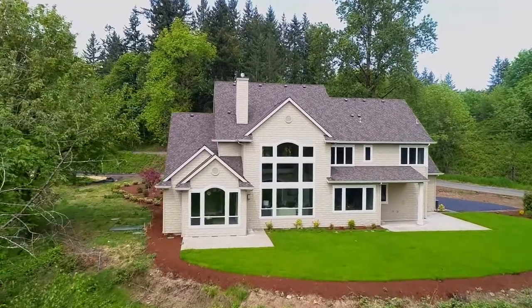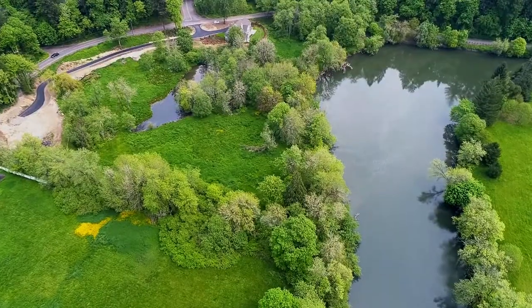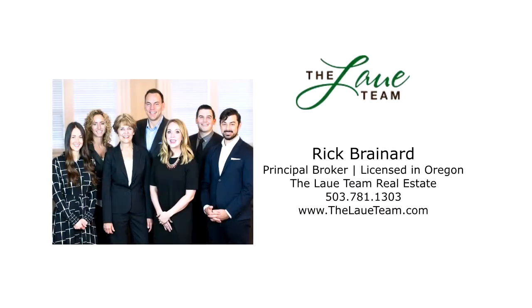A remarkable home and property offering an exceptional riverfront lifestyle — you'll find it all here ready for you to call home. This is just a preview; there's so much more for you to see. For more information or your personal tour, please contact Rick Brainerd with Hassan Company Realtors.